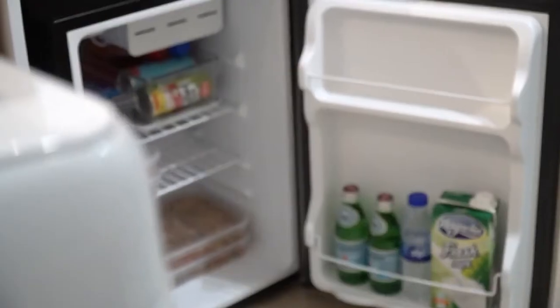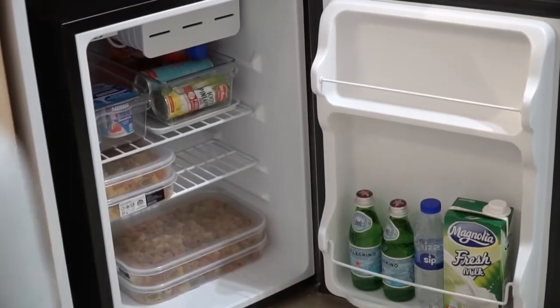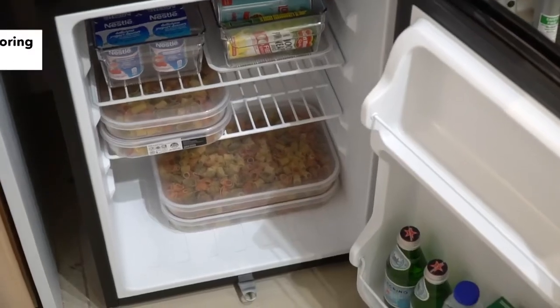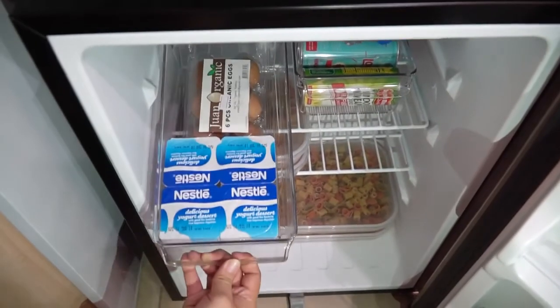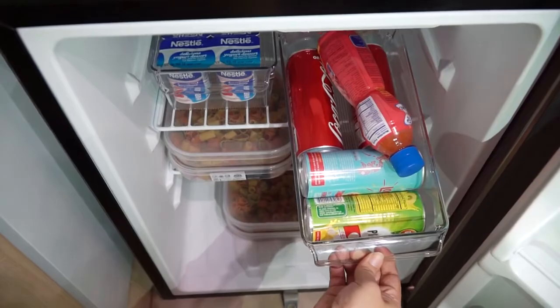No matter what kind of fridge you use, if you want to fully utilize it, similar to decanting, use clear food containers when storing your groceries or leftovers. You can also use fridge bin containers to quickly get the items that you need.